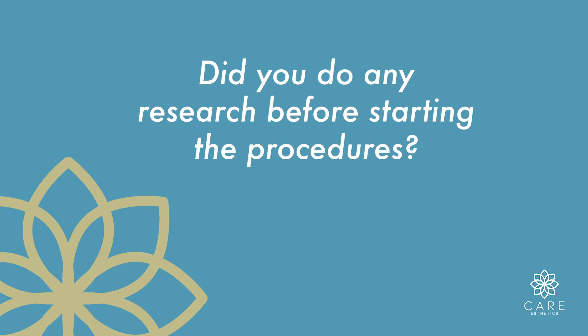Did you do any research before starting the procedures? I did a little online, just to see what the procedures involved, and it's pretty natural.